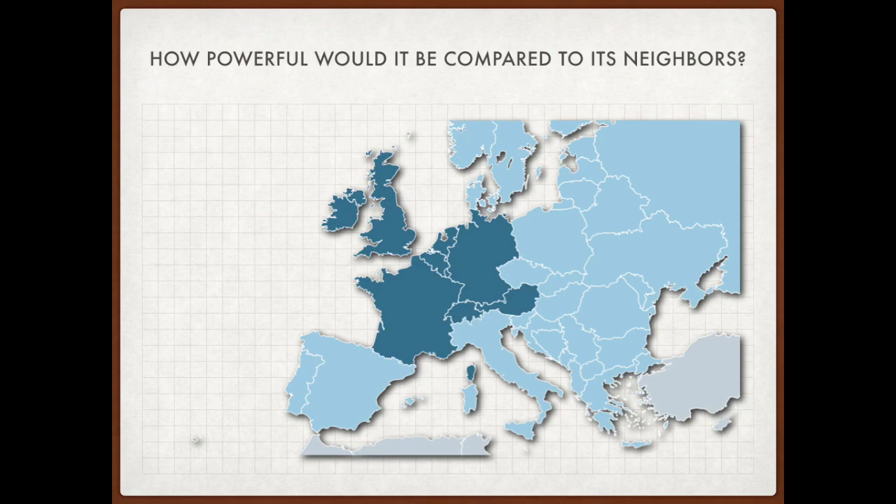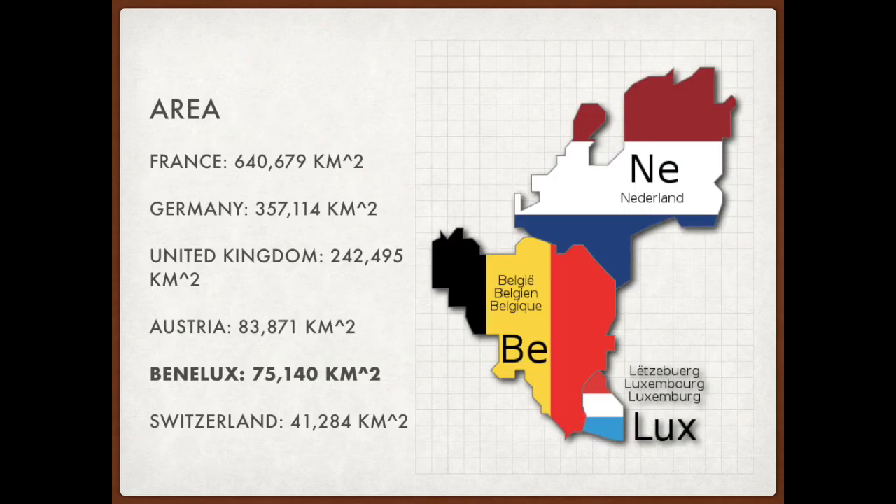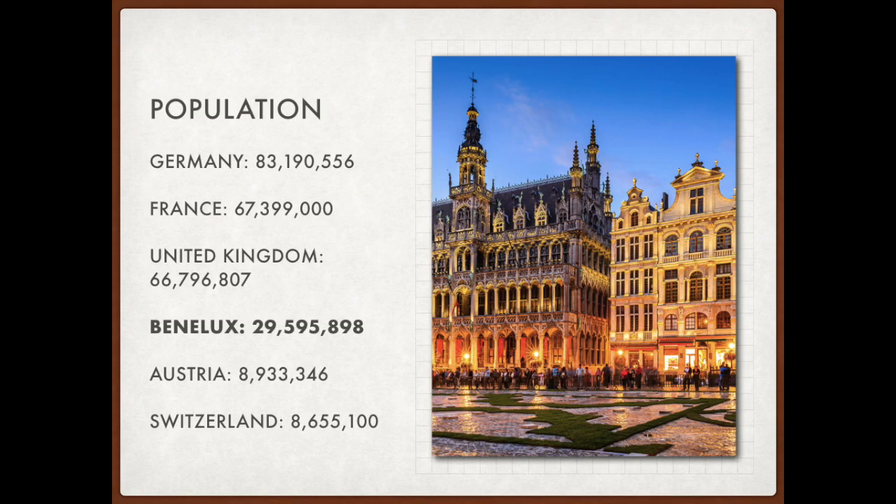Now let's compare Benelux with its neighbors: France, Germany, the United Kingdom, Switzerland, and Austria. In terms of area, Benelux would be the second smallest country in the region — one-eighth the size of France and less than a quarter of Germany. Population-wise, Benelux would be the fourth largest in the region. It would have more people than Austria and Switzerland combined, but still less than half of the big three.